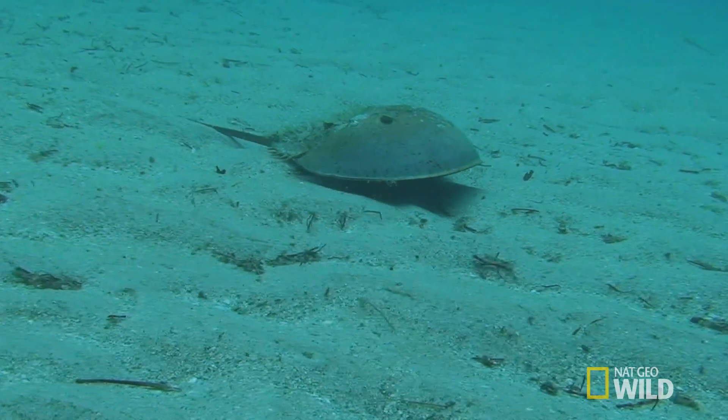We need the captain of this invertebrate team — the juggernaut of the touch tank — the horseshoe crab. I know when these kids see a horseshoe crab, they'll be truly amazed.